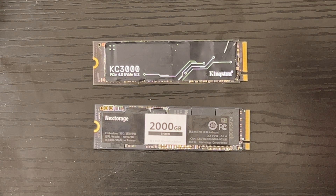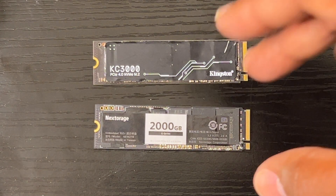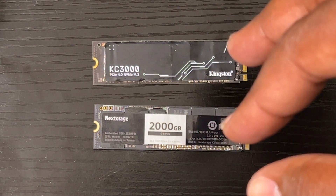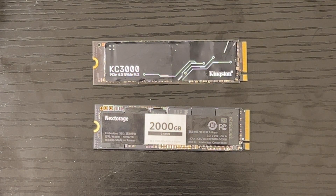Both are pretty decent SSDs and you can easily find them on Amazon — they've got them in stock. If you're interested, you can grab them for a PlayStation 5. Both come with a heat sink version on Amazon, though the heat sink version costs a little bit more.